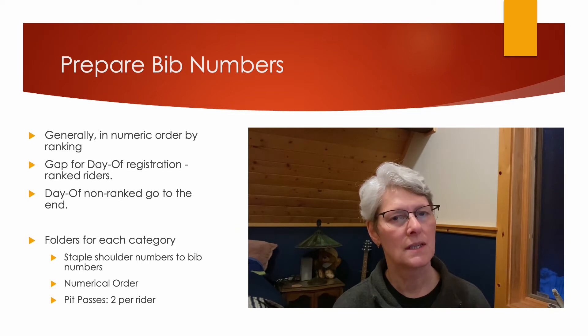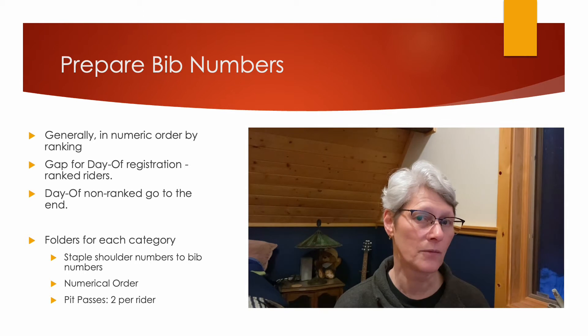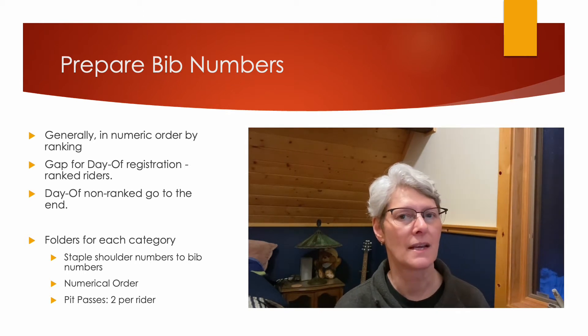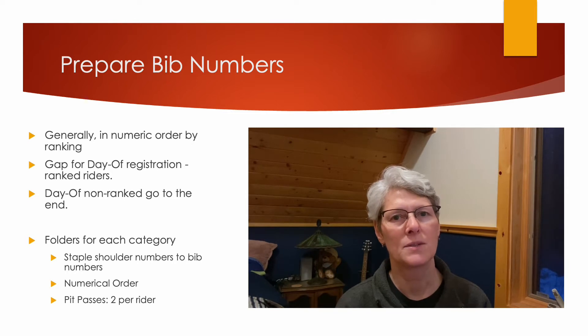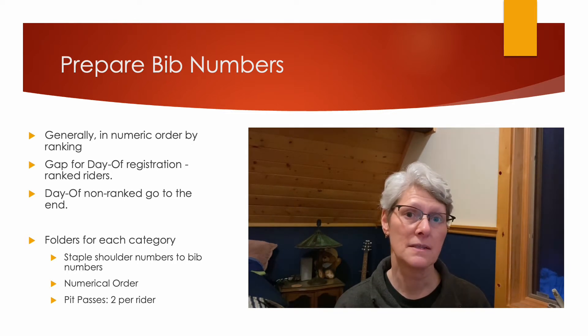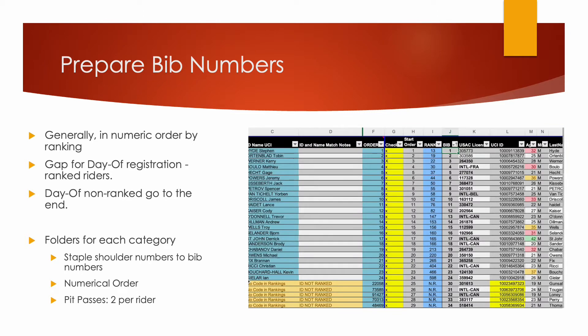The exception is going to be the unranked riders — those are going to be in numeric order for one day, but probably not for the next. You may have a few riders who show up on race day wanting to register. If they're ranked, they get their actual call-up order according to their rankings, so you're going to have to insert them in the order of their rankings. I like to leave a gap between the ranked riders and the unranked riders so that all riders with rankings have a higher number series than those who are random call-ups.